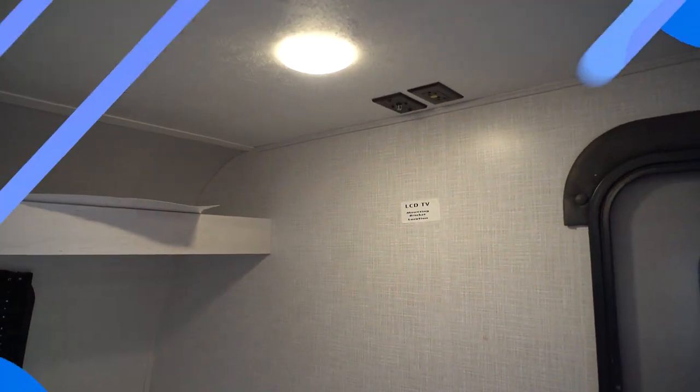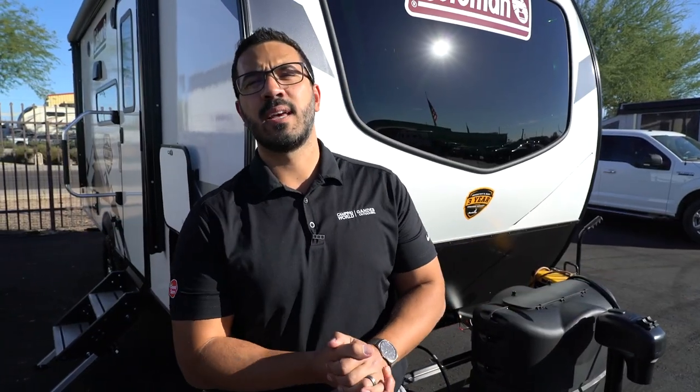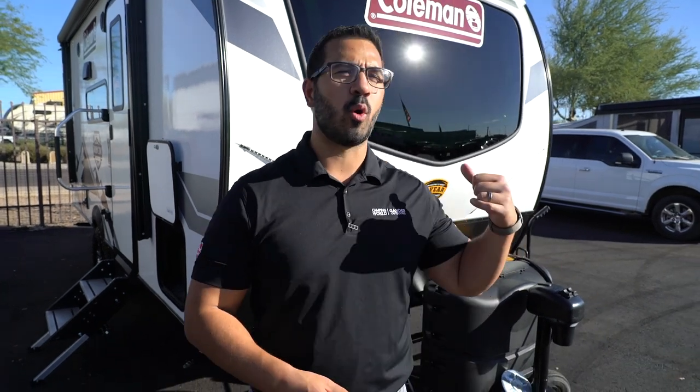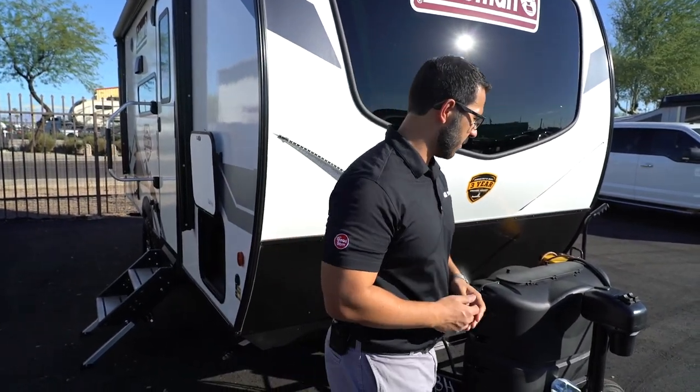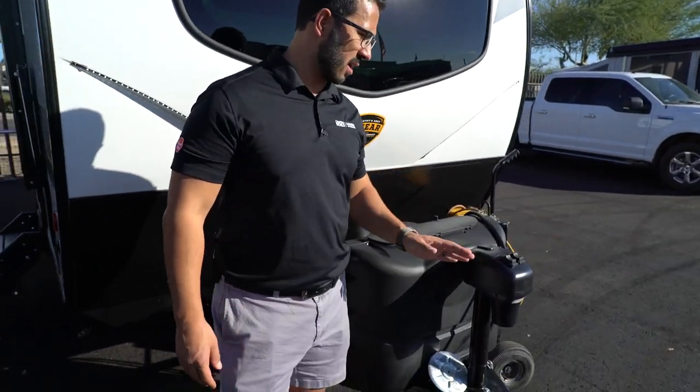The last thing I want to touch on before we head outside: if you want a TV, this is where they put the backer so you know where to mount it, and the connections are right up on the ceiling.